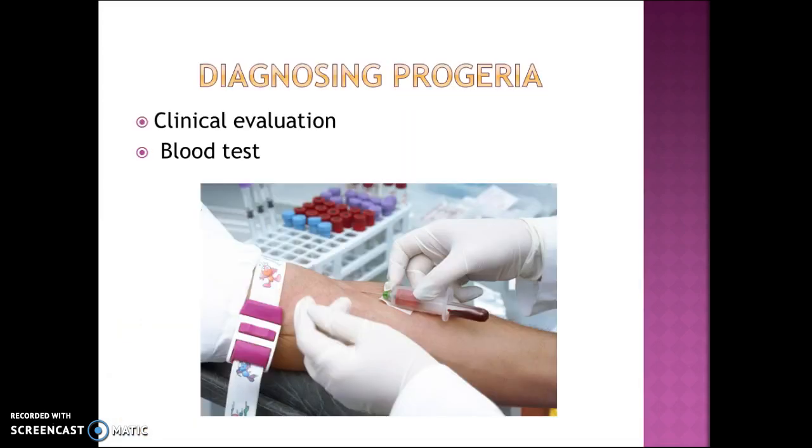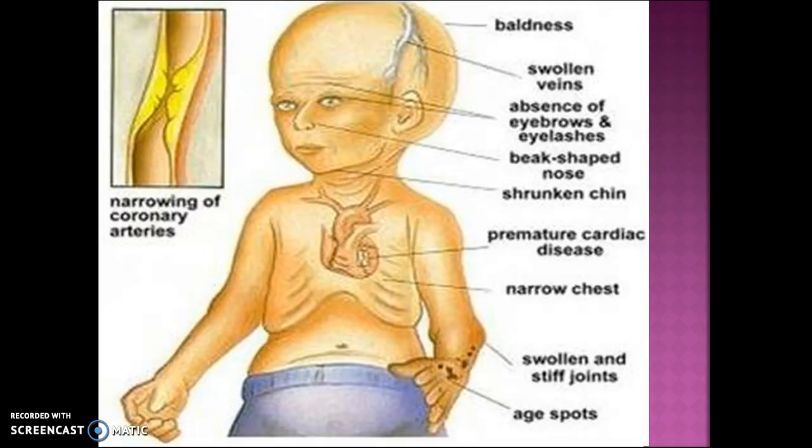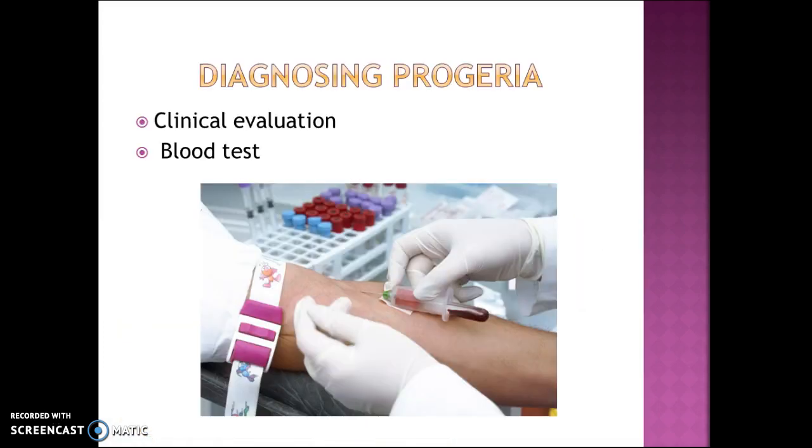For diagnosis, the initial evaluation is through a clinical assessment noting these signs. To confirm that it is progeria, they would do a blood test that confirms the specific genetic change in the lamin A gene.